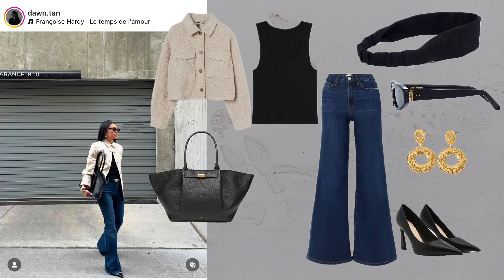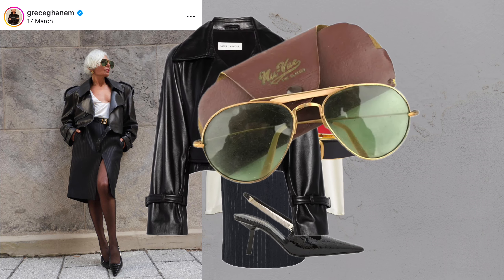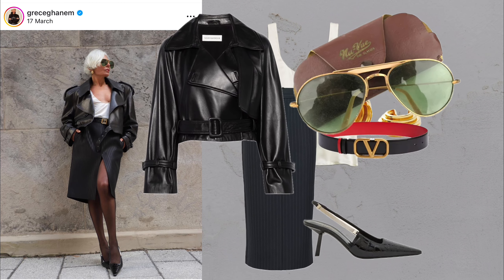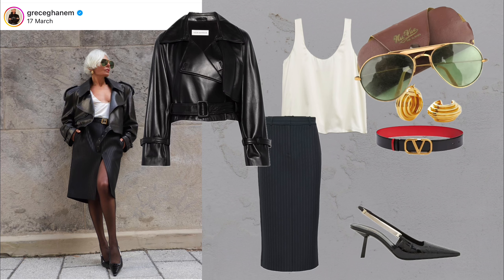The layered classic. What you'll need: sunglasses, long coat, t-shirt, sweater, shorts, tights, slingbacks and a shoulder bag. Layering is a game changer when transitioning through seasons. Pairing a long coat with tights and shorts lets you take a few risks while keeping your look grounded in classic essentials.